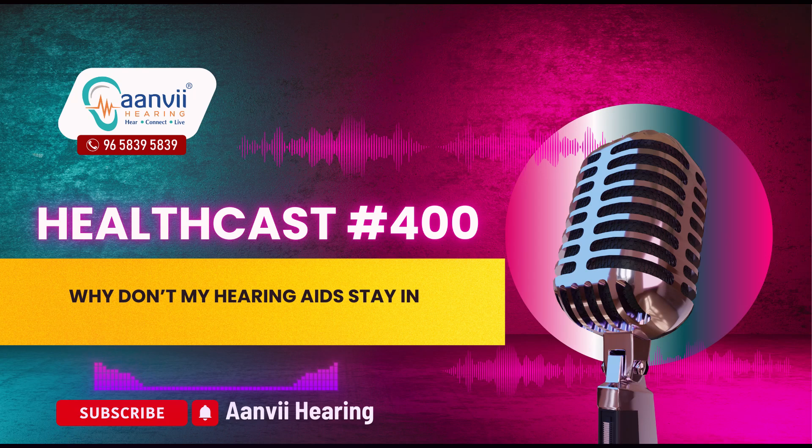Hello everyone, welcome to Anvi Hearing. Today I'm going to talk about why hearing aids don't stay in. Hearing aids are a crucial tool for improving the quality of life for those with hearing loss. However, one common issue many users face is keeping their hearing aids securely in place. If you find that your hearing aids frequently fall out or shift in your ears, you're not alone.